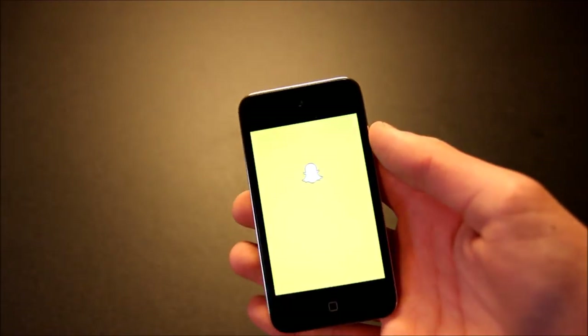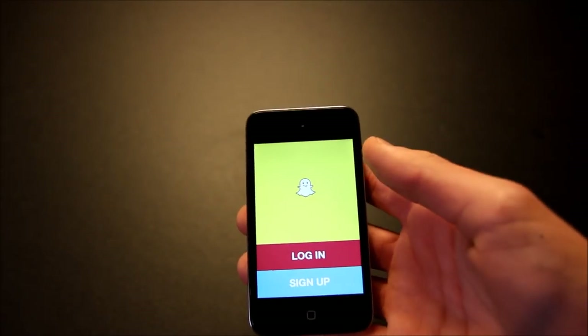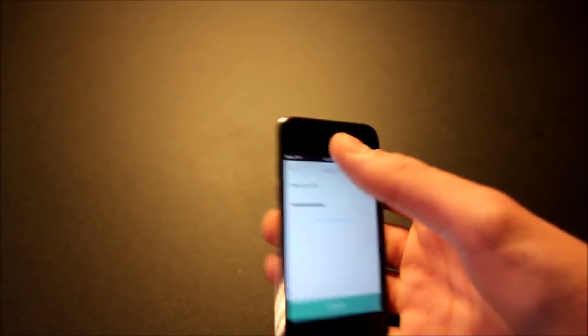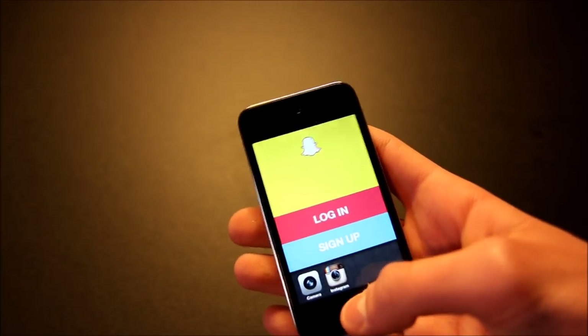Next is Snapchat. This does not allow you to log in or sign up at all. If you try to log in to your account, you will see 'could not connect' — even with an internet connection. So Snapchat just doesn't work anymore.